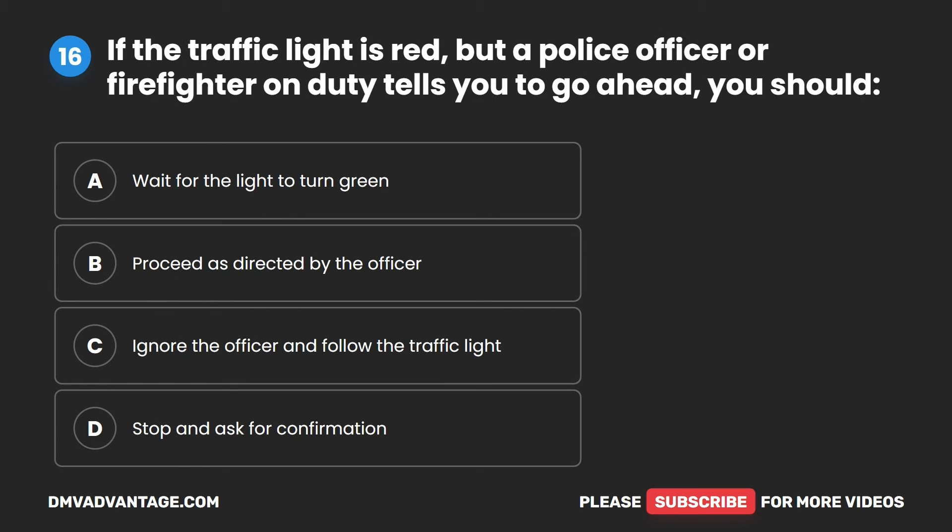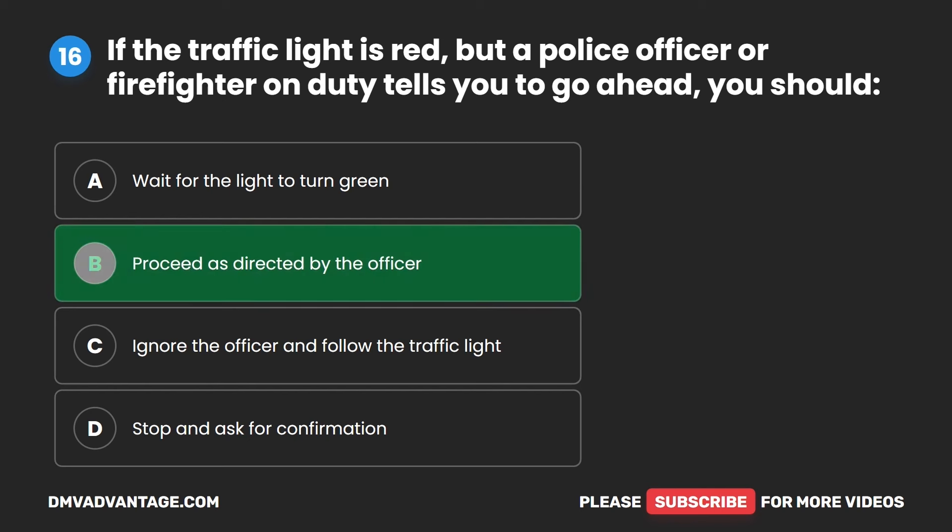Question 16. If the traffic light is red but a police officer or firefighter on duty tells you to go ahead, you should: A. Wait for the light to turn green. B. Proceed as directed by the officer. C. Ignore the officer and follow the traffic light. D. Stop and ask for confirmation. The correct answer is B. Proceed as directed by the officer.